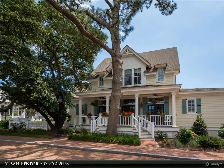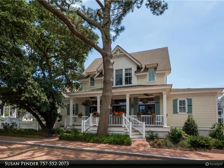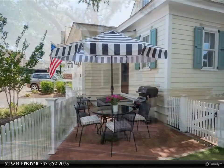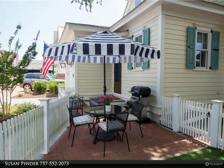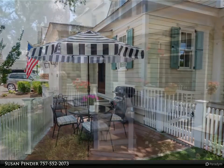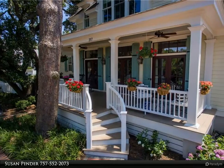This Berkshire Hathaway Home Services Town Realty property video is presented by Susan Pender. Stunning custom southern-style cottage with amazing high-end details and finishes, surrounded by mature live oaks and loblolly pine trees, located in the gated community of the Cavalier Residences.